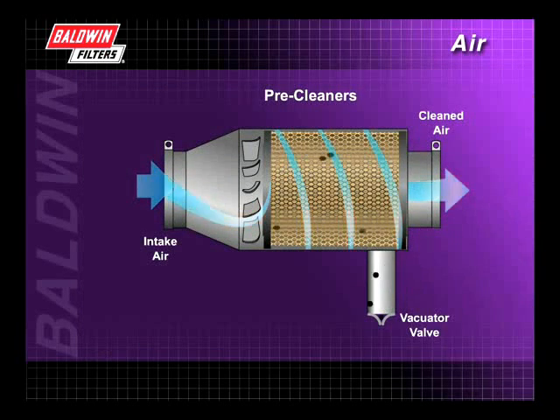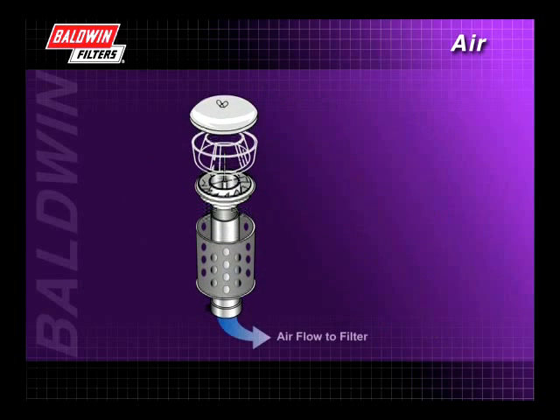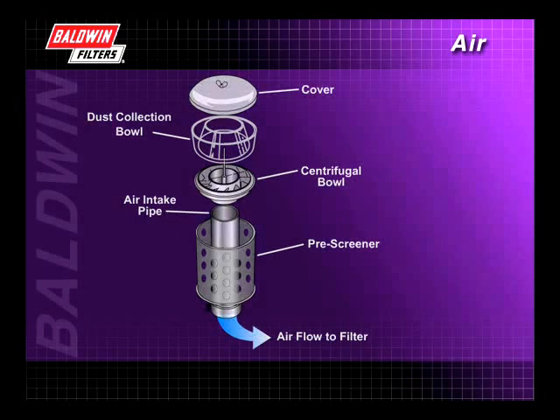The pre-cleaner works to separate heavier particles from the air and can be designed as an integral part of the primary filter, as shown here. It can also be built in or attached to the filter housing. Pre-cleaners can remove 80-90% of airborne contamination before it reaches the filter.